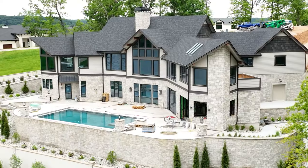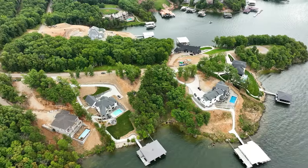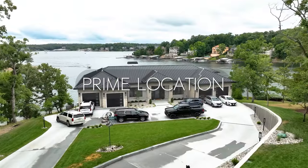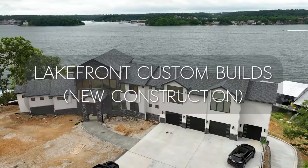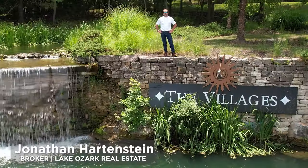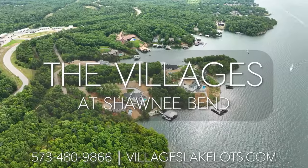Exclusive lake luxury is hard to come by nowadays, but that's exactly what's available at the Villages at Shawnee Bend. Whatever your lake dream, the Villages can make it a reality. Stake your claim to your lake paradise in the lake's premier luxury home development, the Villages at Shawnee Bend.